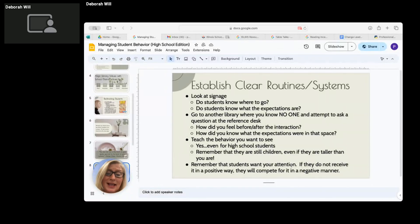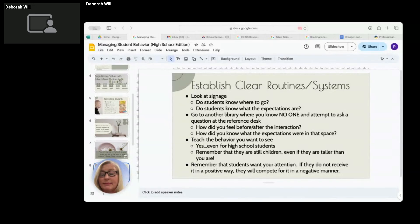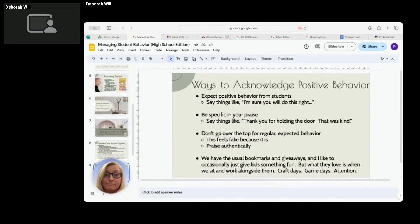This last one is super important: if a student wants your attention, they're going to get it - if not in a positive way, they'll get it in a negative way. Kids need to be seen, heard, and acknowledged. If they're not, they will make certain that you see them. So keep that in mind as you move forward.